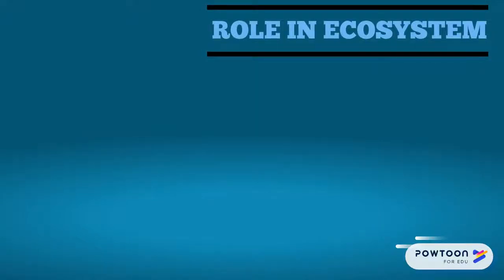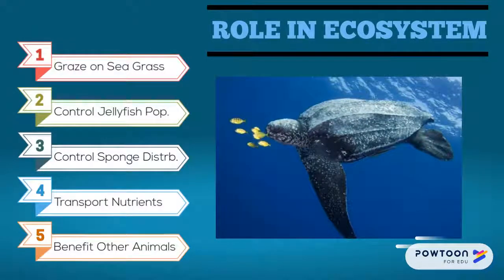The Leatherback Sea Turtle has an important role in the ecosystem. It helps graze on seagrass, control jellyfish populations, control sponge distribution, transport nutrients, and benefit other animals.